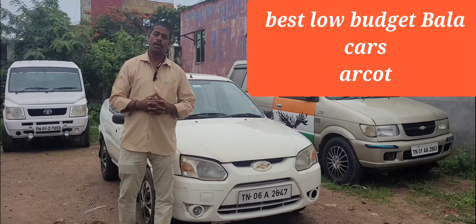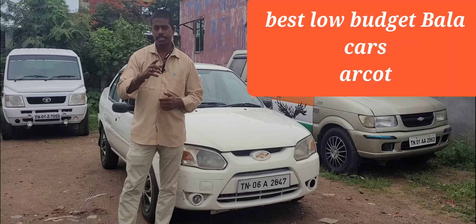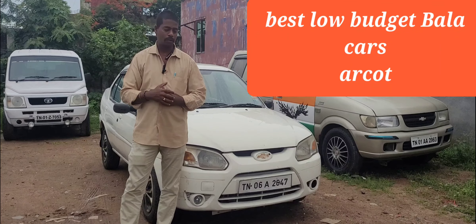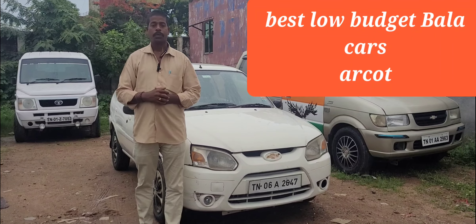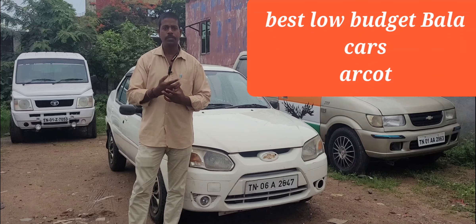As you can see, the Ford Ikon is a diesel variant. The diesel engine is the same.